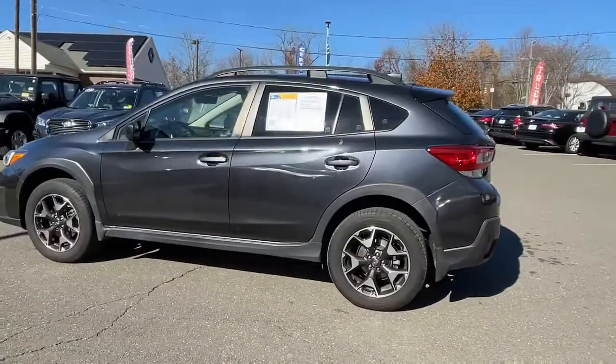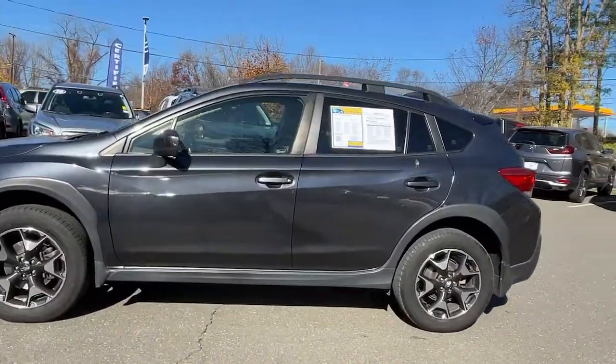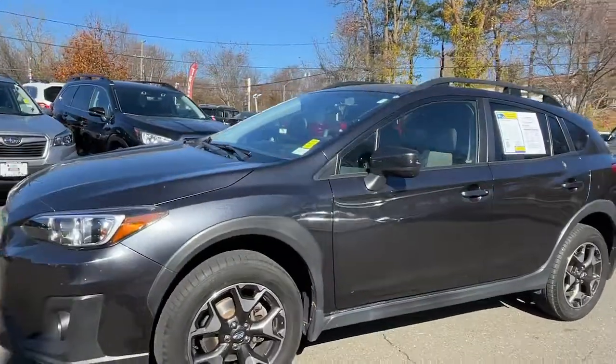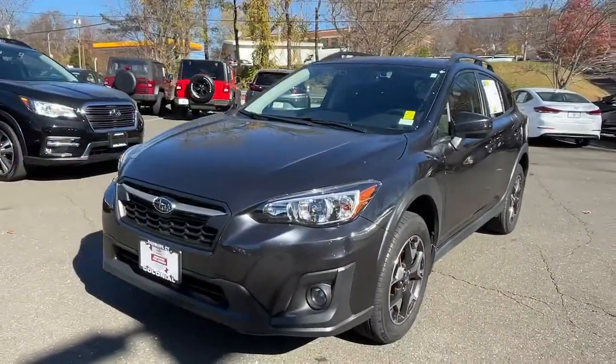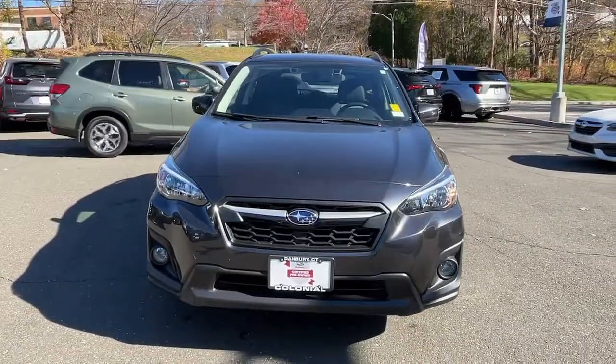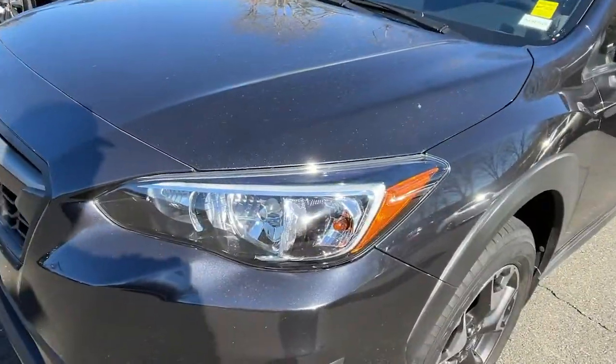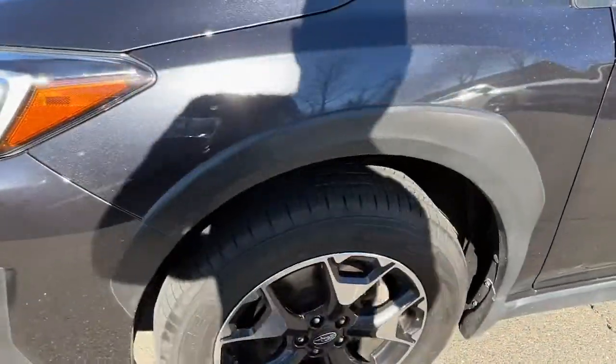These are just some of the great options this vehicle comes with: keyless entry, fog lamps, satellite radio, heated front seat, stability control, leather steering wheel, rear spoiler, intermittent wipers, traction control, side airbag. Get the features you want at an affordable price in this well-appointed Crosstrek.